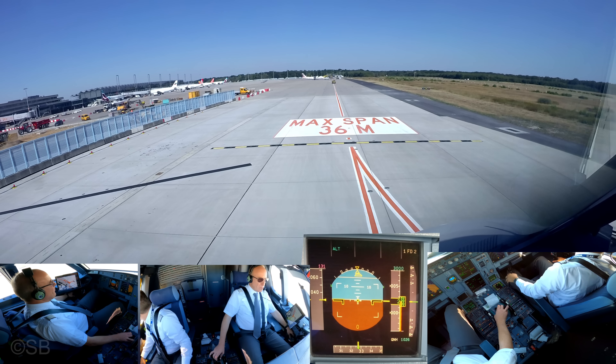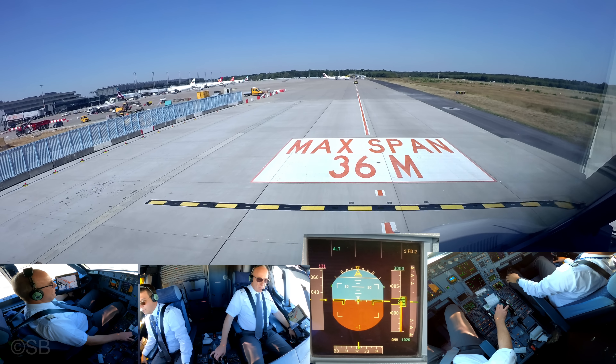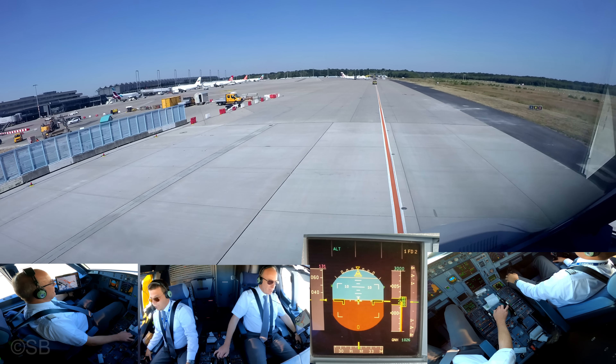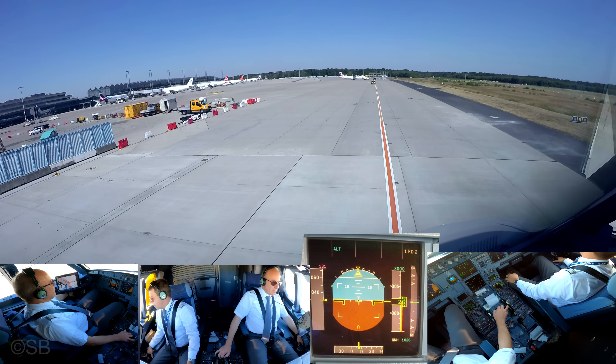5000, Turkish 8 Tango Quebec. And also, we're going to be ready in 30 minutes, could you stand by? Ready message for us. Turkish 8 Tango Quebec, sure, ready message is in. Thanks so much.